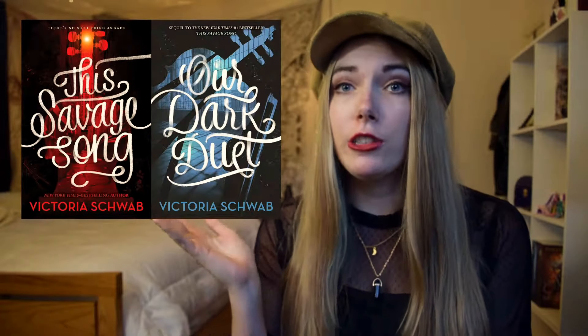Hey everyone, welcome back to By Its Cover. I'm Leah and today we are talking about This Savage Song and Our Dark Duet by Victoria Schwab. I actually read these books months ago and I totally forgot to do a cover review because I actually listened to the audiobooks so I didn't have the covers and then I just spaced and forgot.